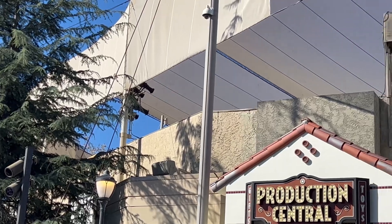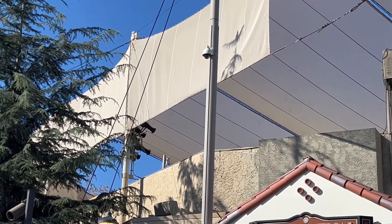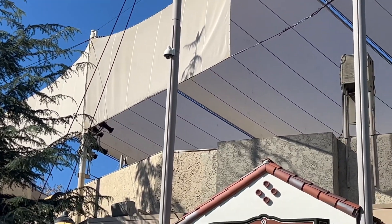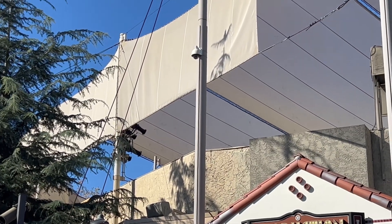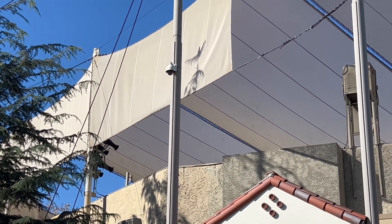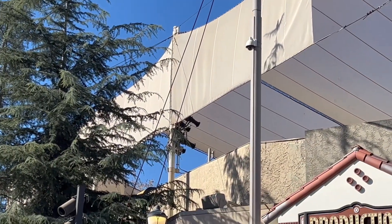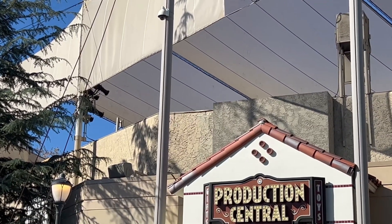They have to gut all the sets, the bleachers, and all that, so we probably have a few more weeks before we see anything big. Something big will be happening when construction walls start to pop up, because that means the heavy work is starting. Nice to see each thing, even the small things, getting demoed.